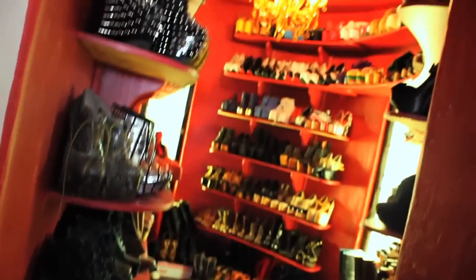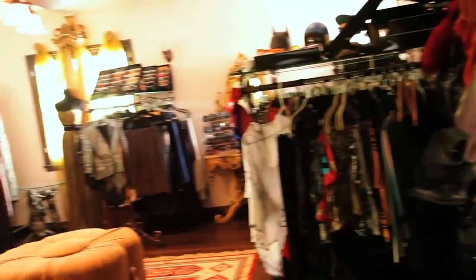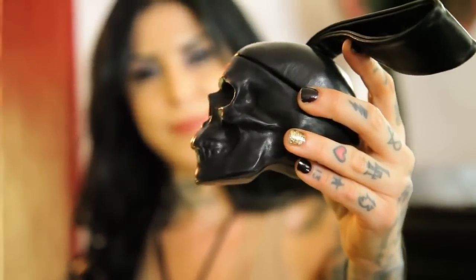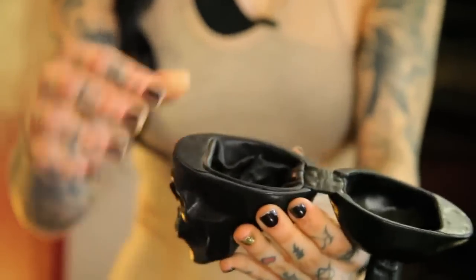People especially on Instagram are always like, 'Post pictures of your closet, your shoe closet,' and I'm always really hesitant to do that because I don't want it to come off like I'm showing off — like, 'Hey look how much stuff I have.' A lot of this is just accumulated over the years, and a lot of my pieces are handmade. I'm a big Etsy person; I like uniqueness in that sense.